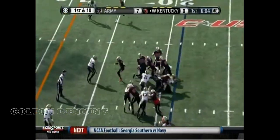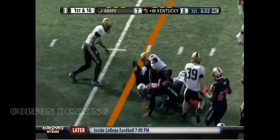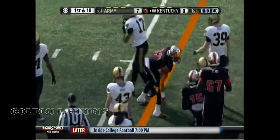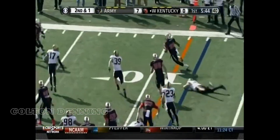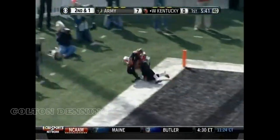They have trouble bringing these guys down. Back out live, Allen with a tough run inside of the 15. At 235 pounds, here he goes to the outside. Allen, touchdown, Hilltoppers!